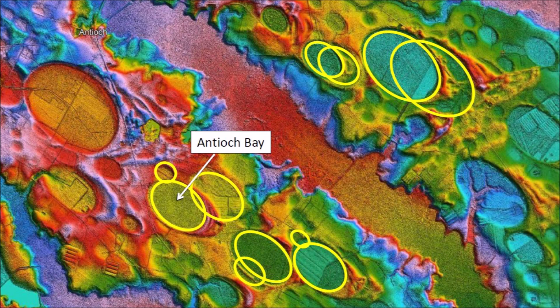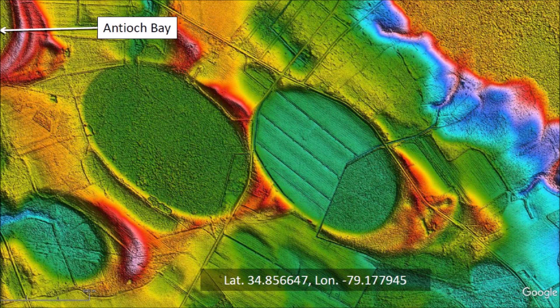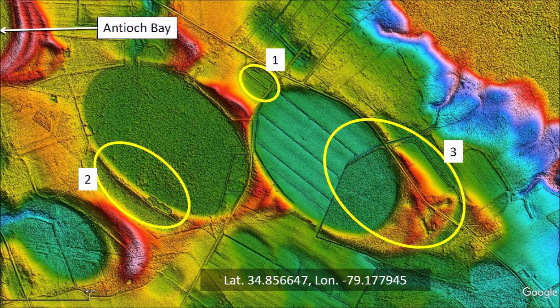Looking at this LiDAR image, we see many bays that overlap. We can determine their sequence of formation using the geological law of superposition, which states that in a sedimentary sequence the youngest layer is at the top and deeper layers are progressively older. We will focus our attention on a group of bays to the southeast of Antioch Bay. The overlaps of these Carolina Bays show impacts on at least three different levels, and we can identify the older impacts because they are always overlaid by younger impacts.